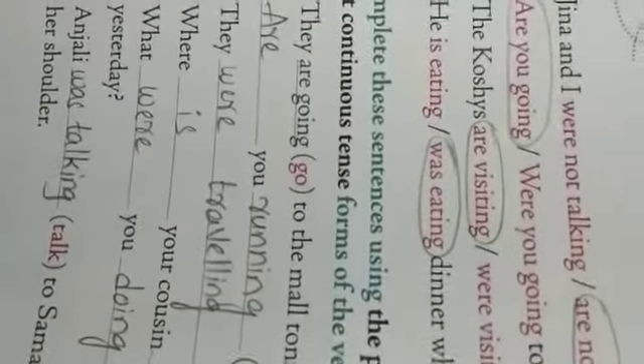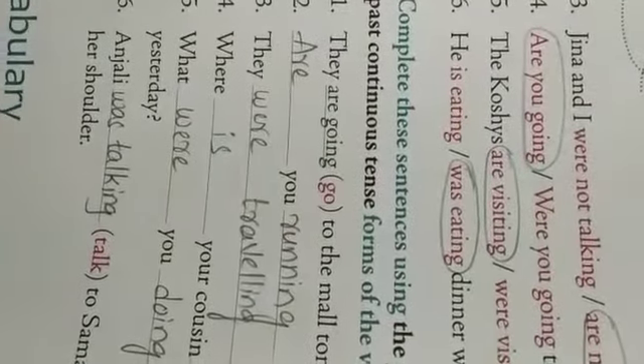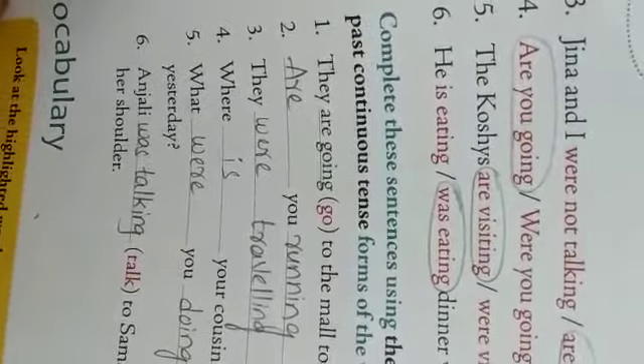Sixth one: 'He dash dinner when we arrived.' Arrived means the past tense of reach — to be present at a place. The past tense of arrive is arrived. Since it's past tense, the answer is 'was eating.' So: he was eating dinner when we arrived.